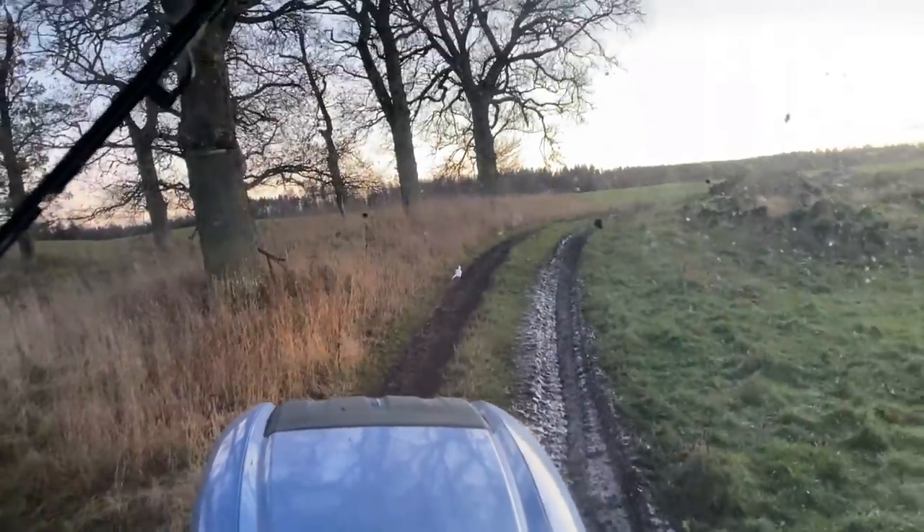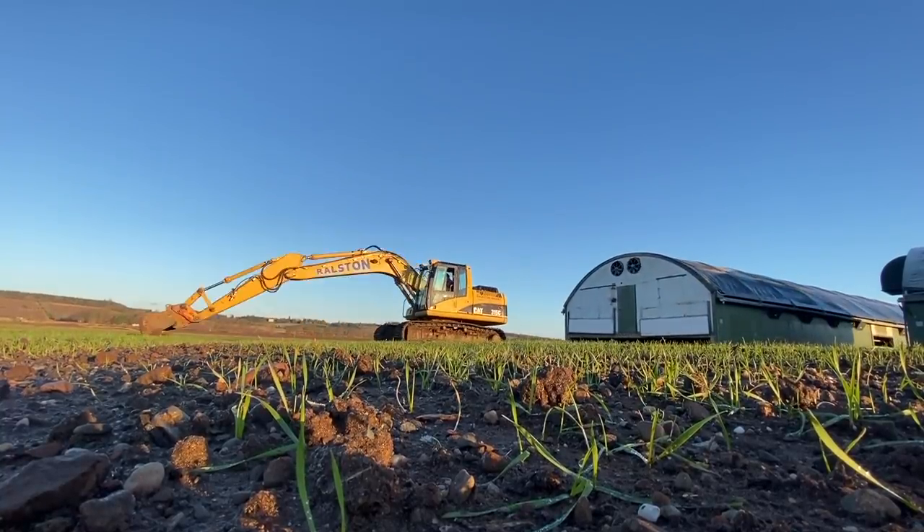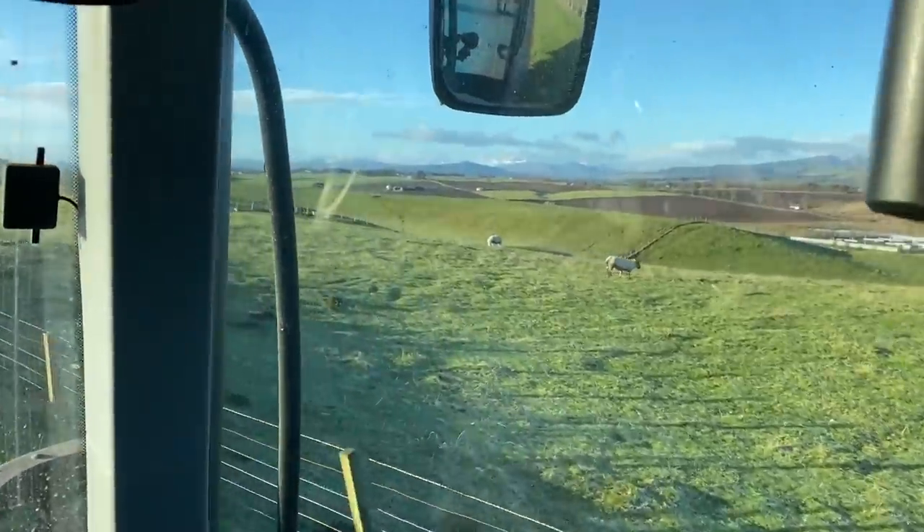There's a white pheasant. You don't see them very often. That's what you love to see.